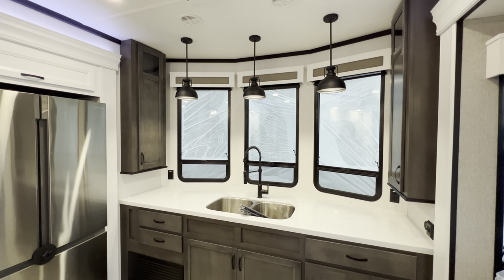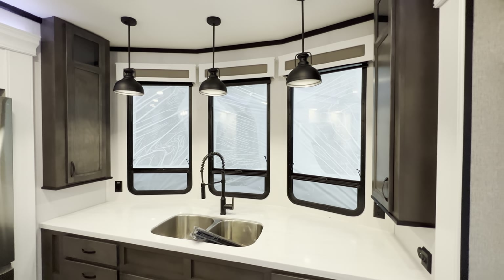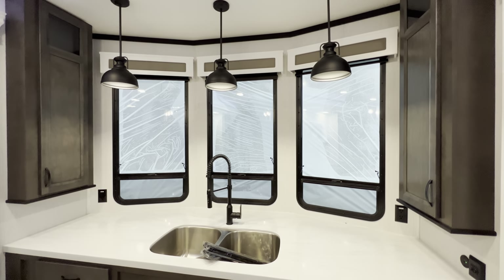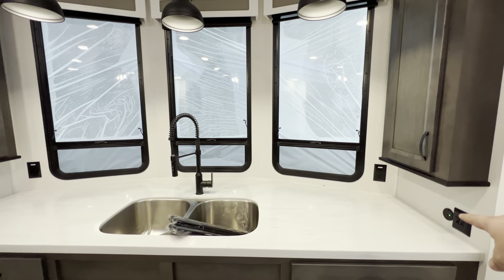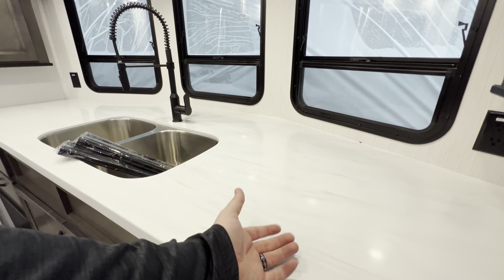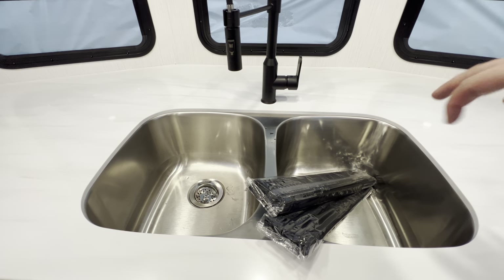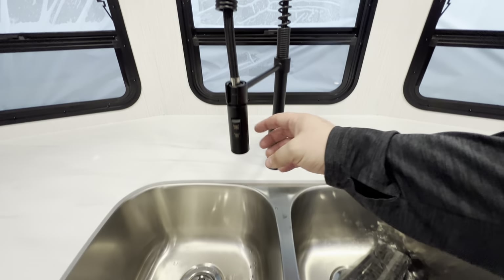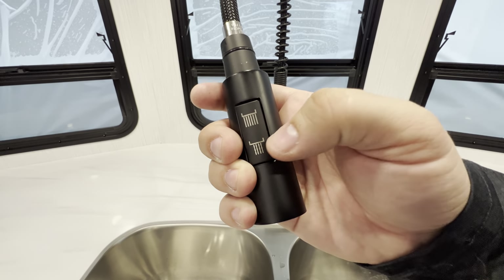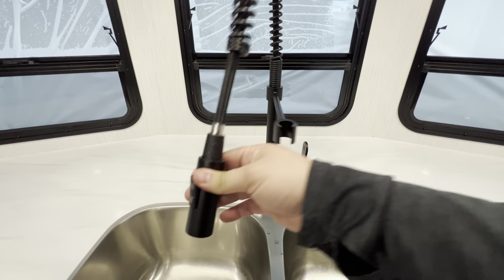In the front you get these absolutely massive bay windows - three big windows with day and night shades and three lights to pair up. You'll also have more cell phone connections, outlets, and a ton of countertop space. Again, solid surface countertops. Your double bowl stainless steel undermount sink is right here with a high-rise faucet that has a couple different jet modes - kind of a pressure washer mode and a shower mode - so you can hit those dishes from all angles.